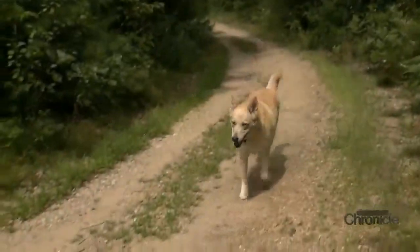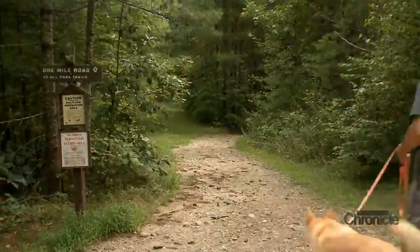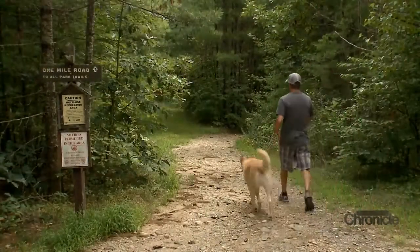The Chinook-Husky mix is five years old and has never suffered an injury on the trails, but it's been known to happen to other people who take their dog hiking.